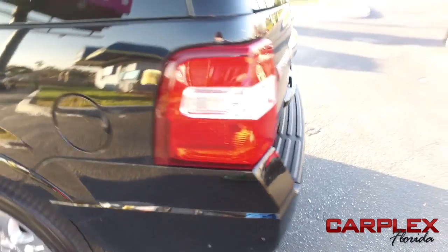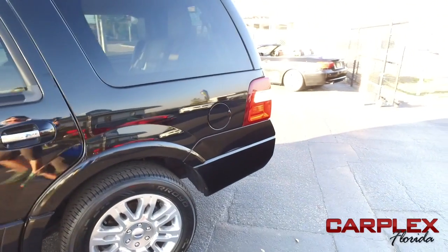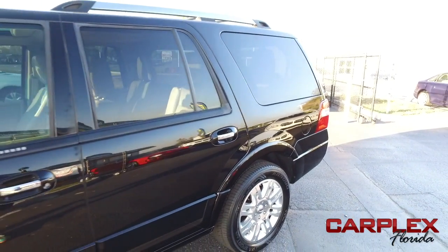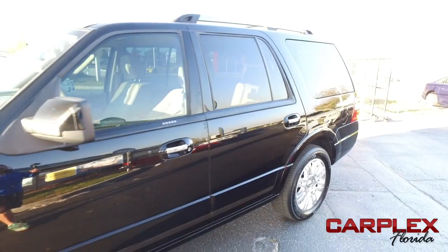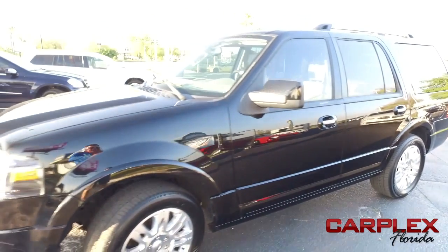Do some major towing and hauling with that Triton muscle. You've got adjustable foot pedals, keyless entry with code. Don't forget about our Carplex Hawkeye Safety Inspection — we go in and out of all our cars, trucks and SUVs to make sure they're safe and ready for the road. Your family's safety is our number one priority.